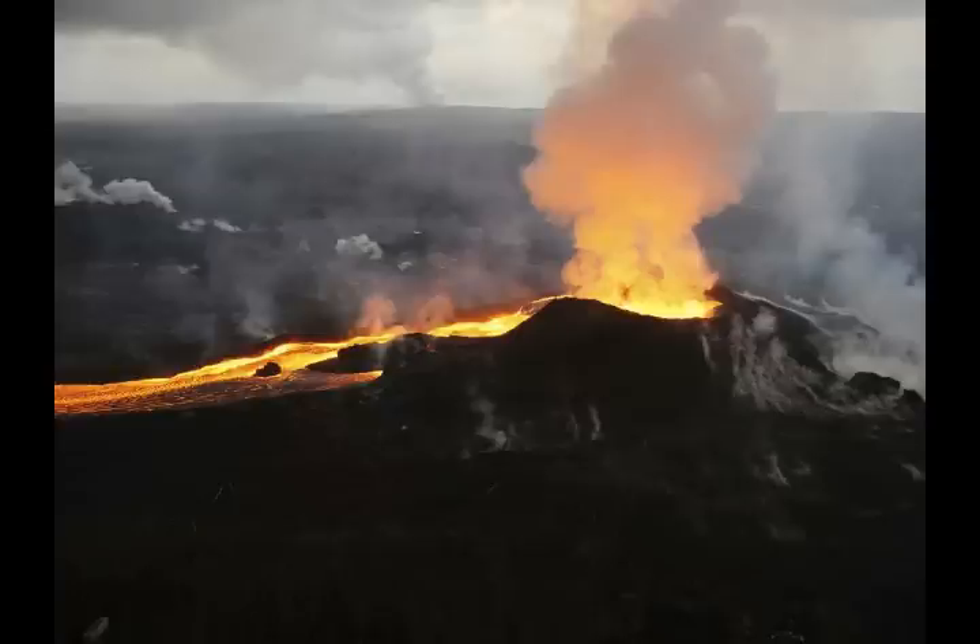Yellowstone Supervolcano last had a supereruption about 640,000 years ago, and it had a significant large eruption 70,000 years ago. It has had 80 eruptions since then. They claim that a large eruption happens about every 6,000 years, so we're overdue.